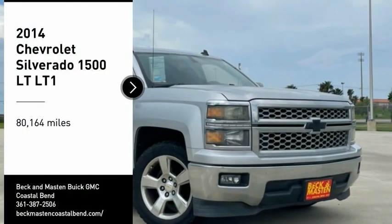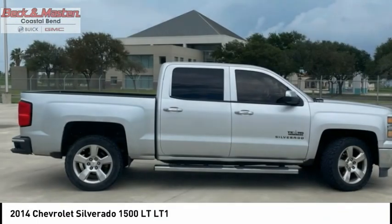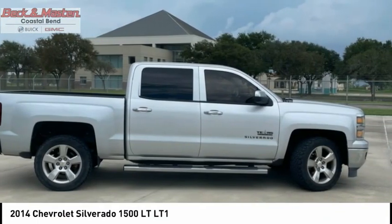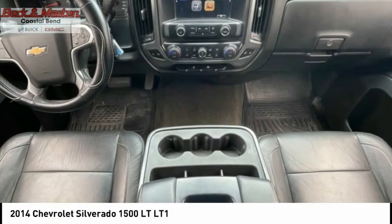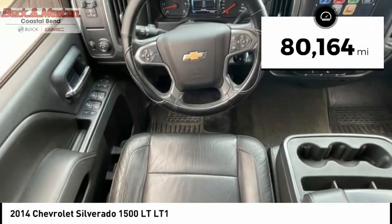Looking for the right vehicle? Check out the 2014 Silverado 1500. The Chevy Silverado 1500 has the lowest cost of ownership of any full size pickup. This vehicle has less than 85,000 miles.